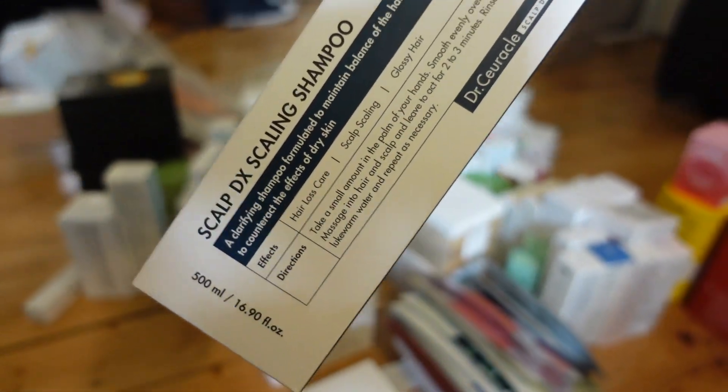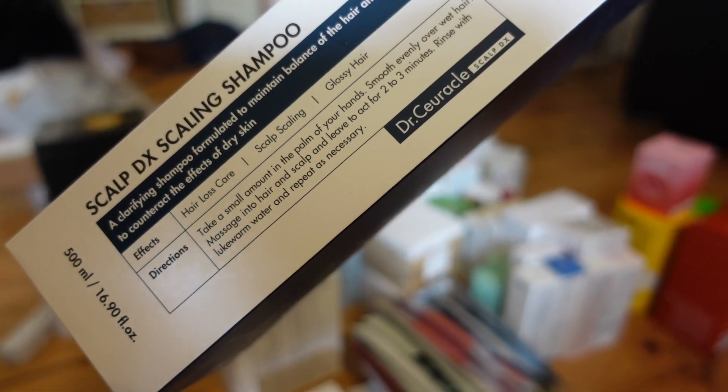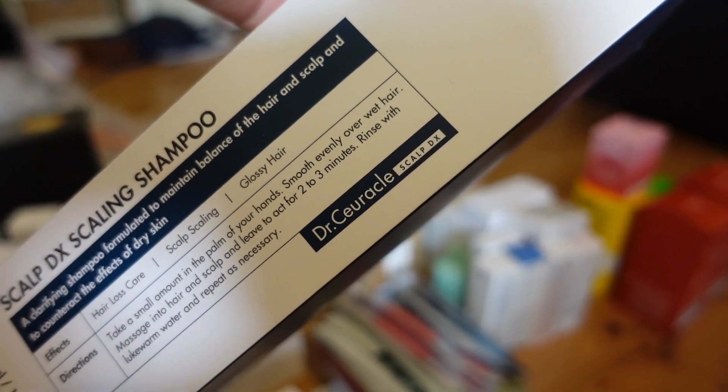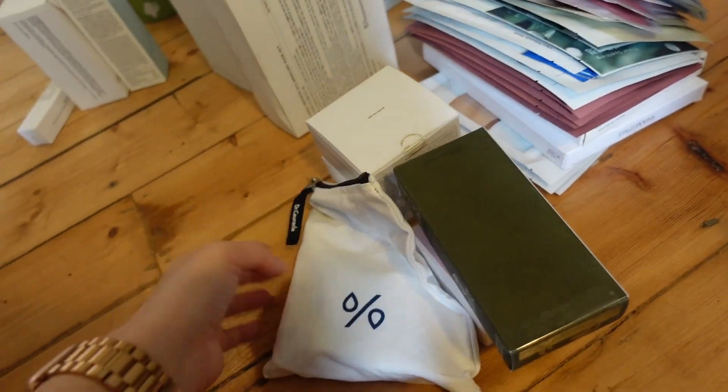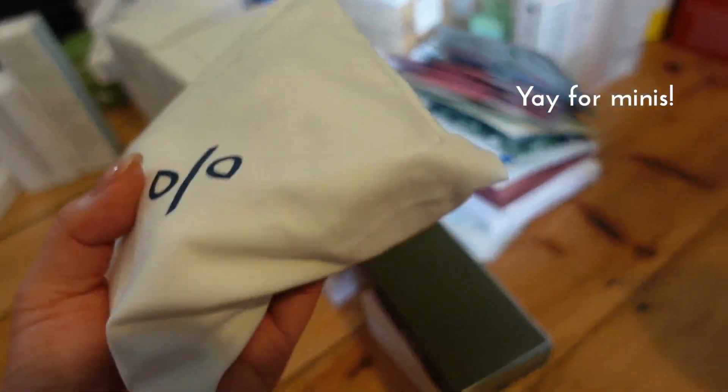Continuing on the hair care theme, I've got this Scalp GX Scaling Shampoo from the hair care range by Dr. Curical. It was basically the only product in the showcase that I hadn't tried, so she said I needed to try the hair care range. There are also miniatures of the shampoo and conditioner in a little travel pouch.